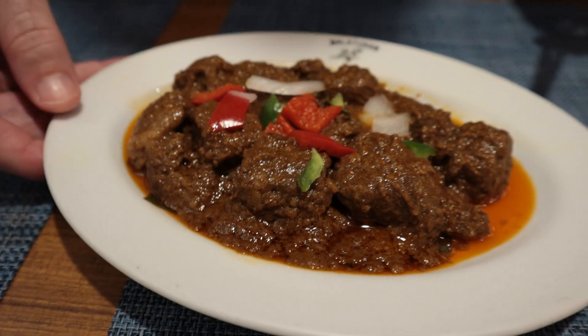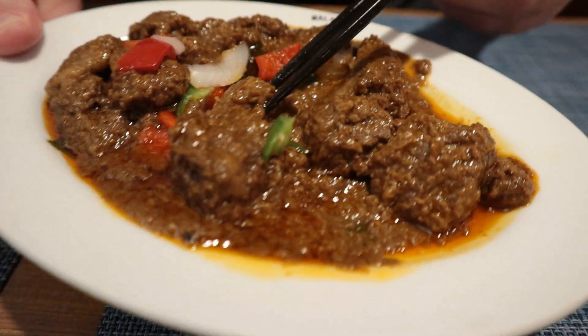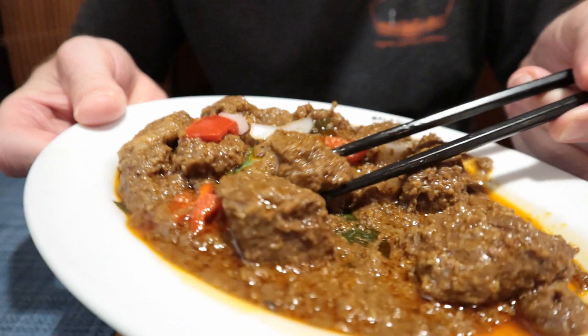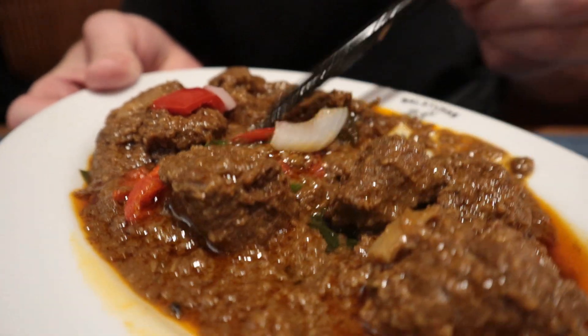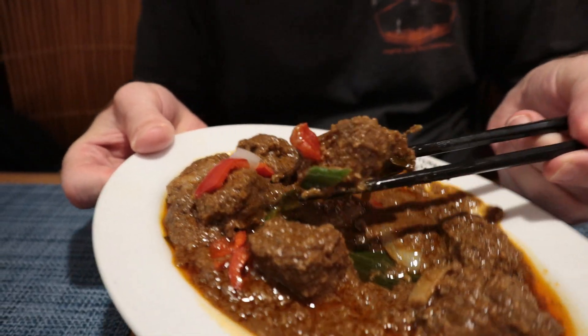This is called Rendang Beef. It's in a coconut gravy sauce. The aroma is fabulous — I'm smelling coconuts. Not as sweet as I thought. It's like mom's homemade stew. It's tasty, very tasty. The coconut is not as overpowering as I thought it would be — it is definitely more of a gravy than it is coconut. You can see the thickness.